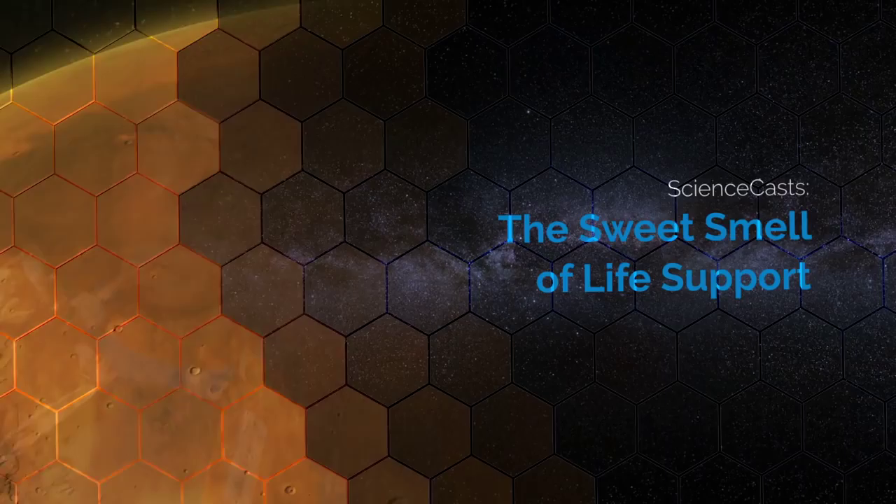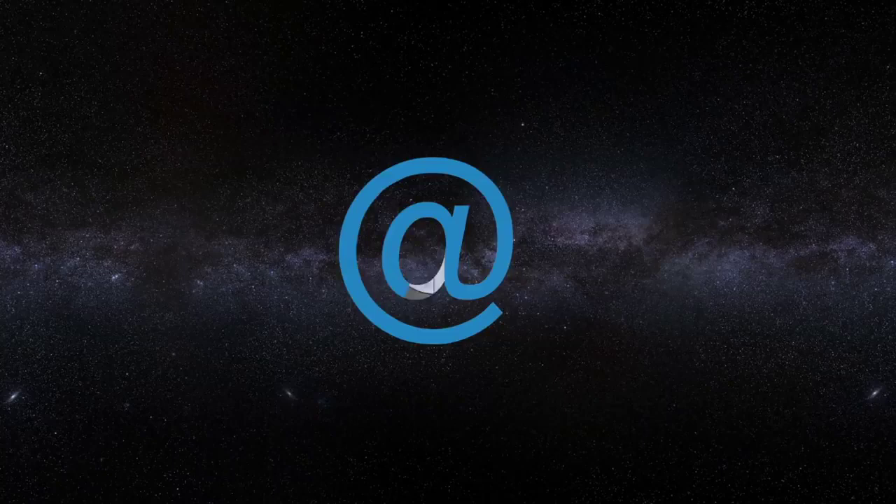The Sweet Smell of Life Support. Presented by Science at NASA.